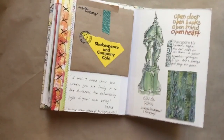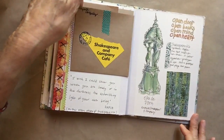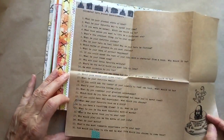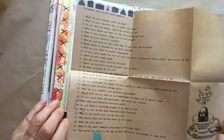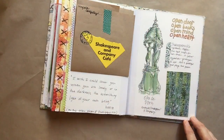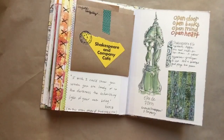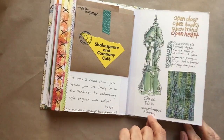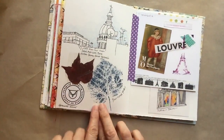Shakespeare and Company is this fabulous bookstore that I adore, and now they have a café next door. They had the Proust questionnaire, which is really fun, so I folded that up and put it in. This is a drawing and watercolor of the water fountains throughout Paris — I can't remember the year they were built, but they were built to assure that local people had access to fresh water, so they always run fresh water.